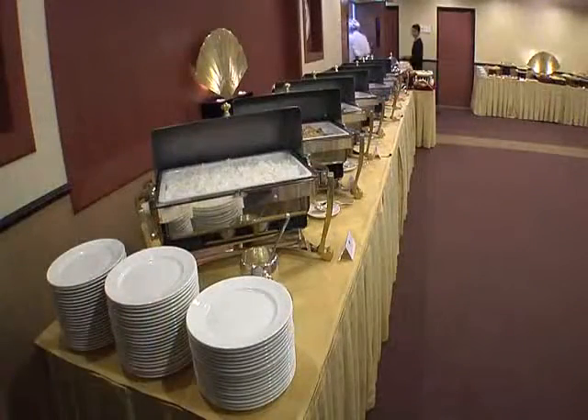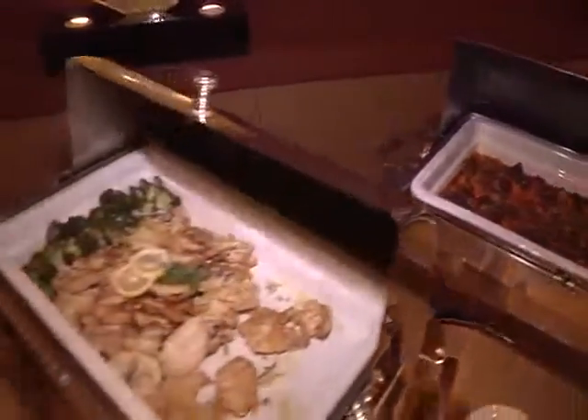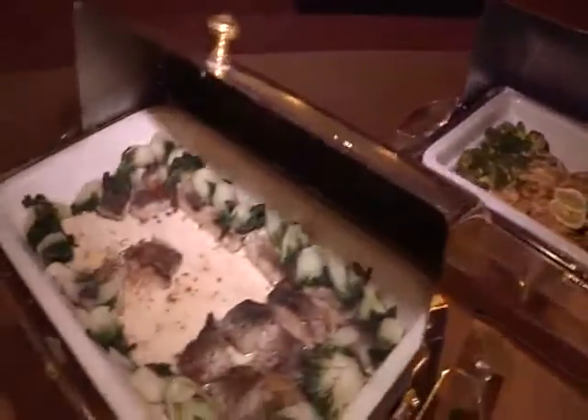In the upper players lounge there is, of course, food for the players and tournament officials. The Mandarin Oriental Hotel stations some of their chefs here to cater at the tennis stadium.